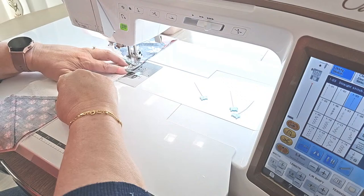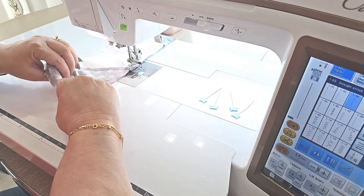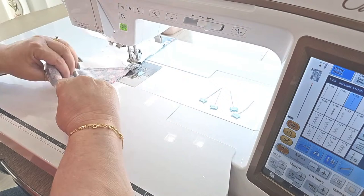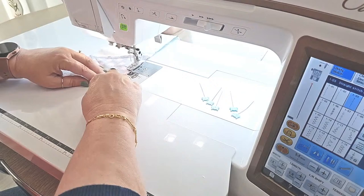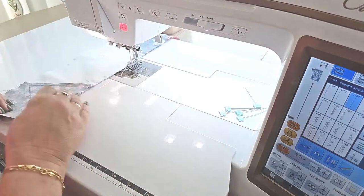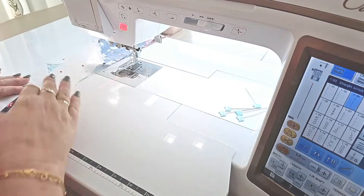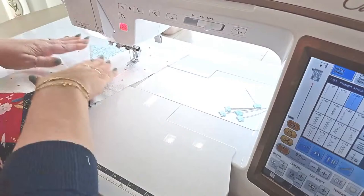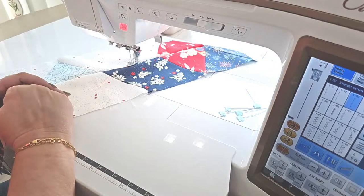We're almost to the end — very exciting! I'm lining up the last little section and then we'll see how we did. Erin says she's sewing with Daisy Fields — can't wait to see that! Let's take this over and press.